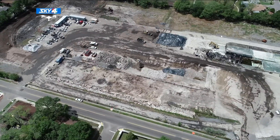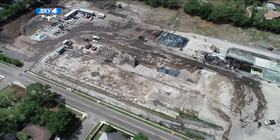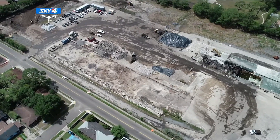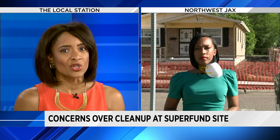Cleanup efforts are underway in northwest Jacksonville at a site the Environmental Protection Agency has called one of the most polluted sites in America. Here's video from our Sky 4 drone today. You can see crews cleaning up the former Fairfax Street Wood Treaters Plant, a Superfund site. It sits on Fairfax Street near Susie Tolbert Elementary School. Neighbors tell News 4 Jax they're concerned today's efforts put more pollution into the air.